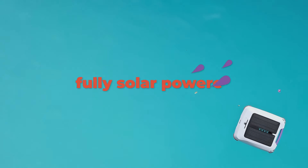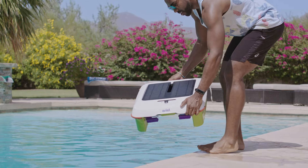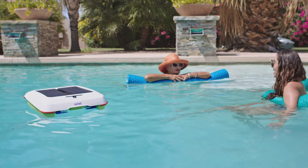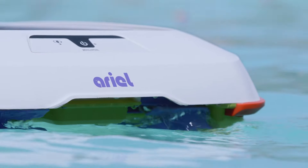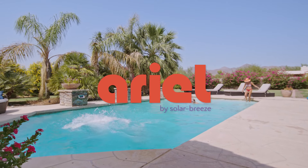With Aerial in your pool, you can stay all day in the sun, sleep restfully at night knowing that your pool is always clean and ready to jump in and have fun whenever you want.